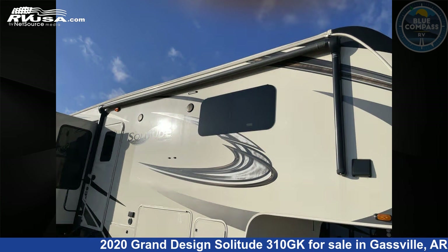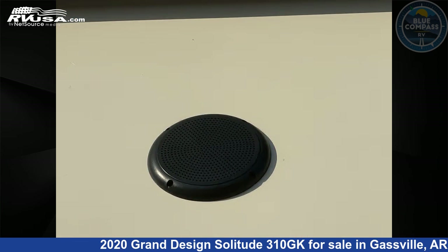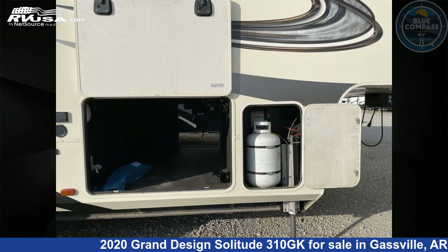This used Grand Design is 34 feet 0 inches in length and features sleeps 4, slide out, and 93 gallons fresh water capacity. The floor plan layout of this fifth wheel features front bedroom, kitchen island, outdoor kitchen, and rear living area.